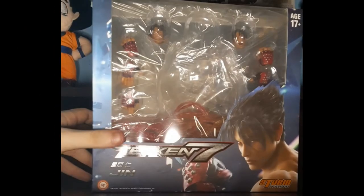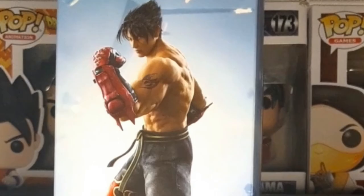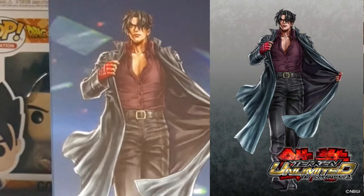Here is the front of the box, showing everything that comes with the figure. Ages 17 and up, huh? Dads, I'm warning you — if your kid breaks me, there will be consequences. Devil! So on the left side of the box, we can see Tag 2 artwork of myself, and the Tekken 7 logo on the bottom. And going to the right side, we can see amazing artwork from Shunya Yamashita. I know, I look awesome.